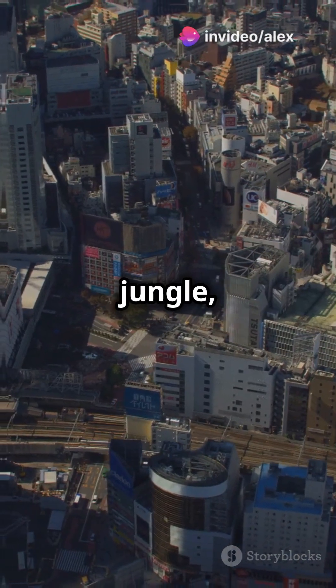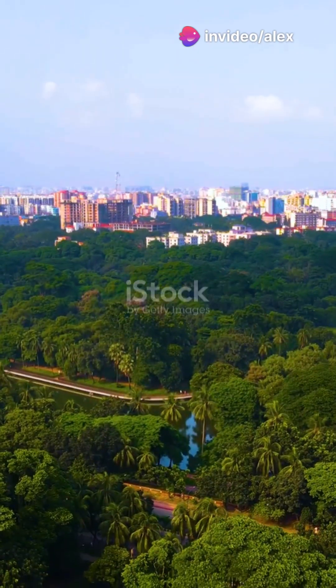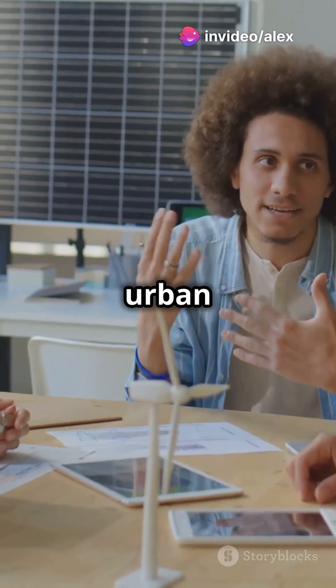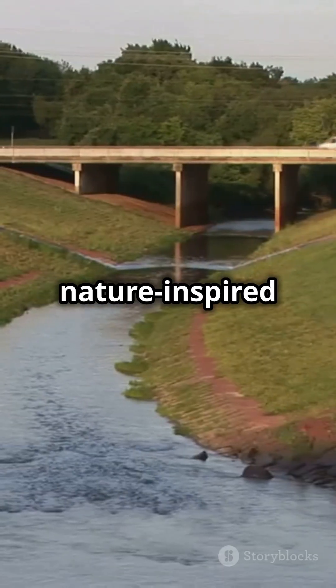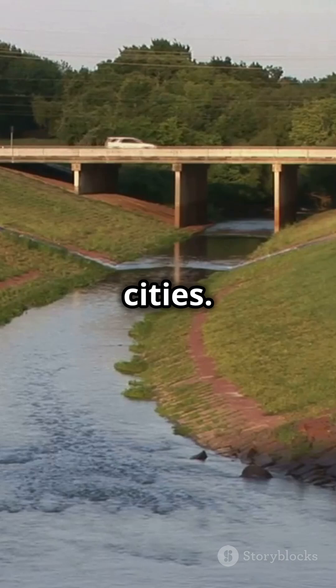If your city looks like a concrete jungle, it's time for a green makeover. Let's see how nature is inspiring urban solutions. Let's dive into three innovative, nature-inspired solutions making waves in our cities.